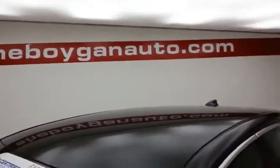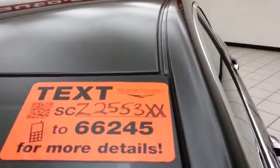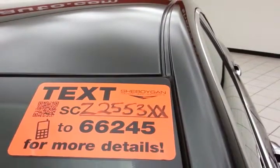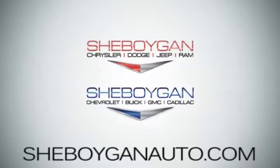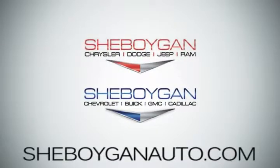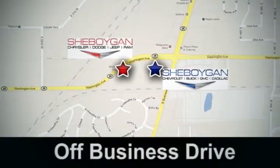For more information, please go to sheboyganauto.com or text SCZ2553XX to 66245. Come see us today at Sheboygan Auto — eight brands in one location, off Business Drive in Sheboygan, Wisconsin.